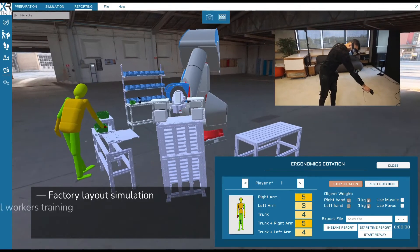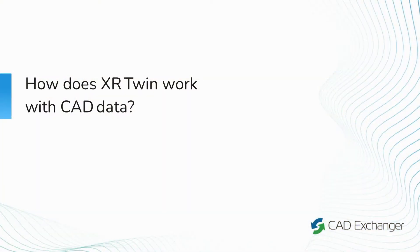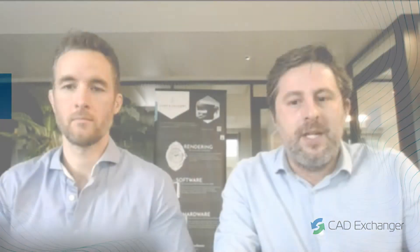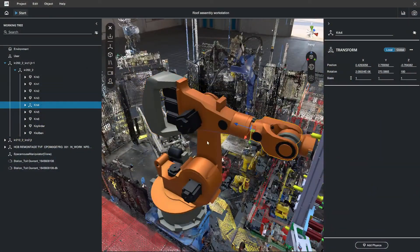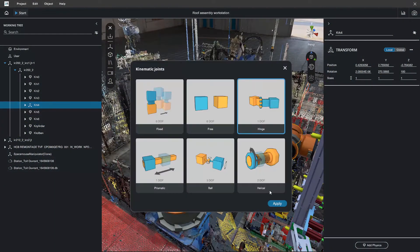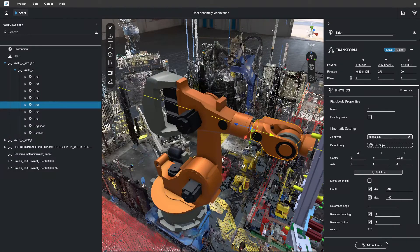A second typical use case would be to train the industrial workers. We also have an optimization strategy for the production, and we also simulate ergonomics. XR Twin is composed of an authoring module where the user can import native CAD files and creates a scenario from those 3D files to be exploited as a simulation and executed in virtual reality.